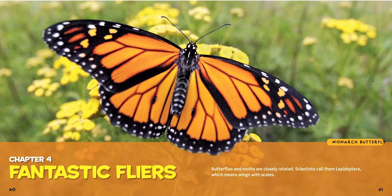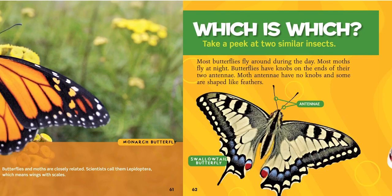There are butterflies and there are moths, and they're very closely related. Scientists call them Lepidoptera — can you guys say that? Lepidoptera — which means wings with scales. Do they look like they have scales?